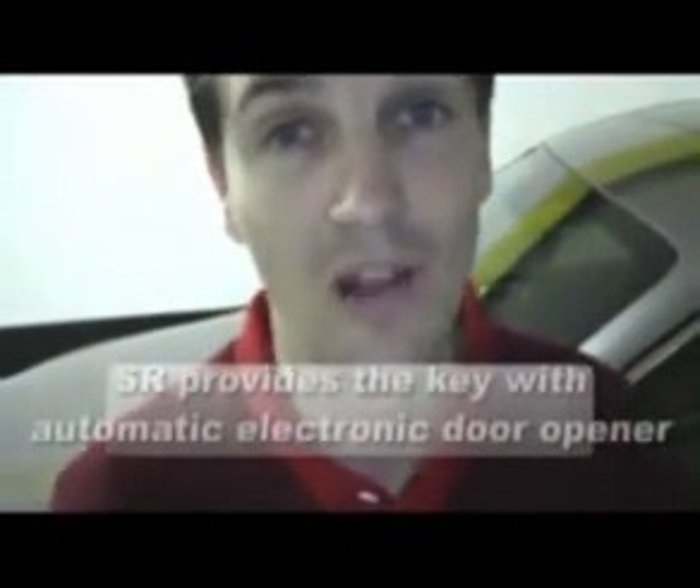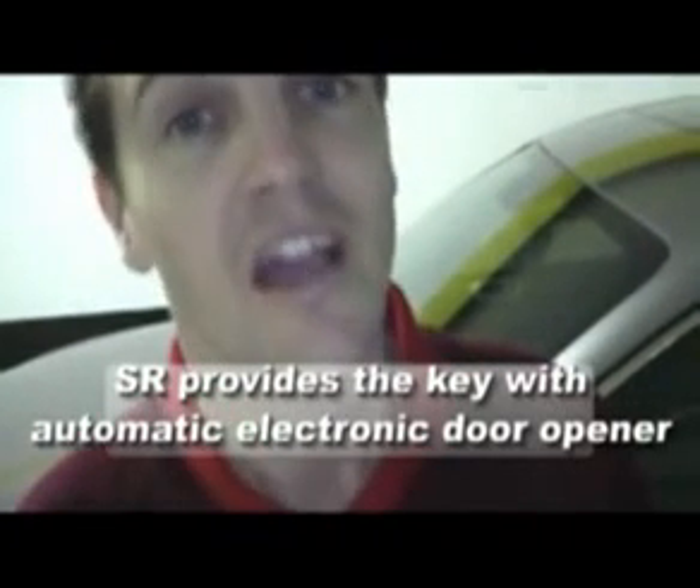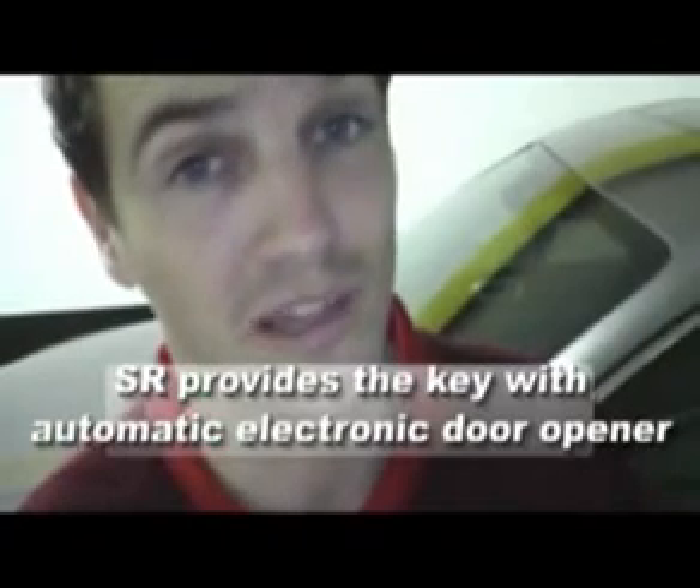The cool thing about this car is that when I come close to it with the key on me, the car will recognize the key and unlock the car for me automatically, without even taking the key out of my pocket. I'm going to put it in my pocket, walk towards the car, and the car will automatically acknowledge the key so that we can open it. Now, that's just service, isn't it?